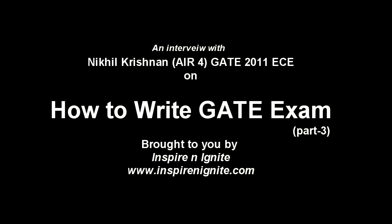Hello everyone, this is Zahid from Inspire and Ignite, and you are watching the final interview with Nikhil, who scored All India fourth rank in GATE 2011 for Electronics and Communication Engineering. In this interview, Nikhil is exclusively going to talk about how to write the GATE exam, how to make best use of those three hours, and exploit the negative marking system to get the deserving rank for your preparation. So without further delay, I would like to introduce the whole interview with Nikhil.